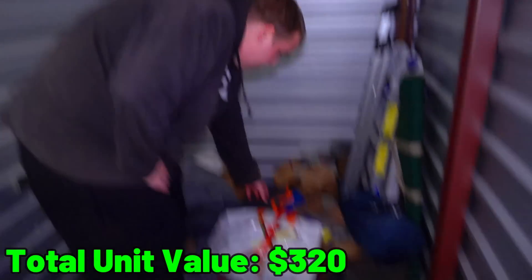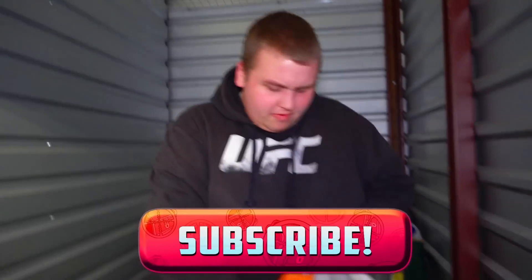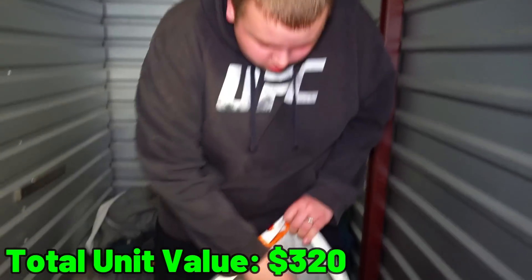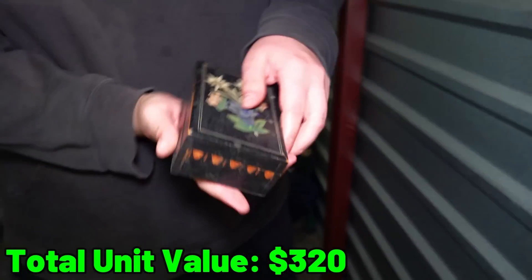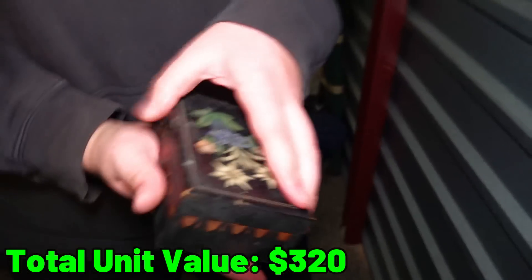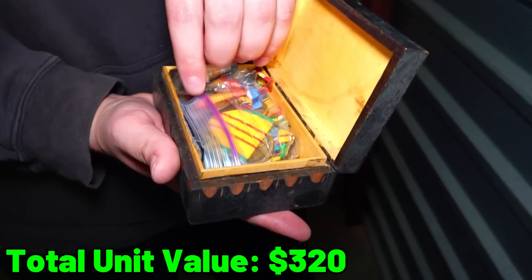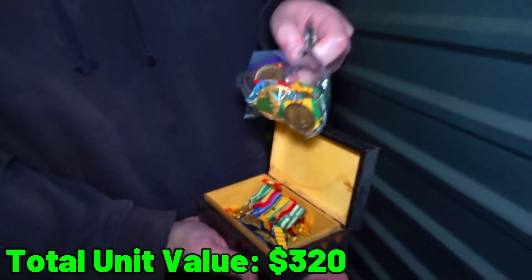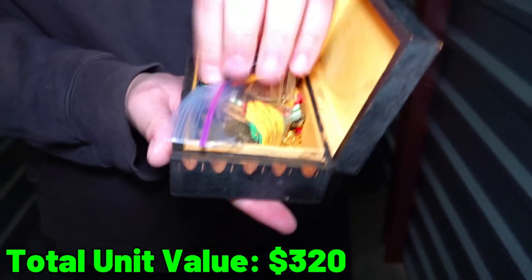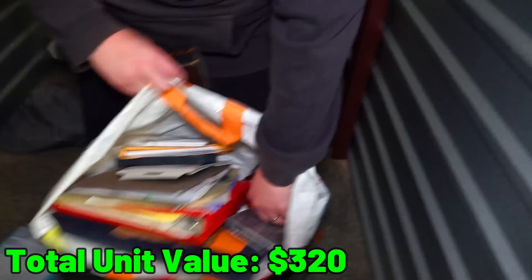Let's go to the white bag. Leave the video a thumbs up and subscribe if you're new because we're always buying units. I found a jewelry box - with probably stolen gold, who knows? They're all military awards, aren't they? It looks like national military awards. I'm just going to send this back because that just feels weird to have.